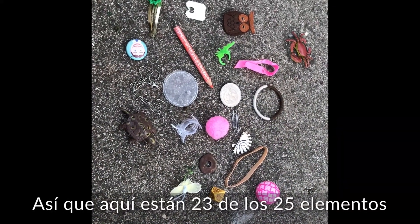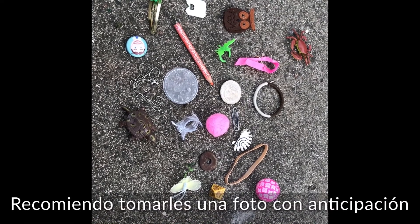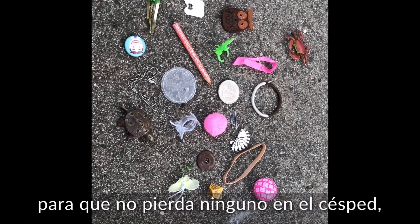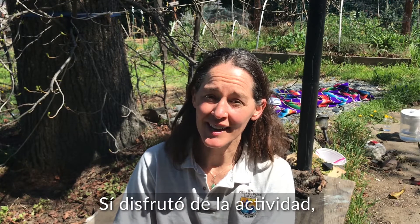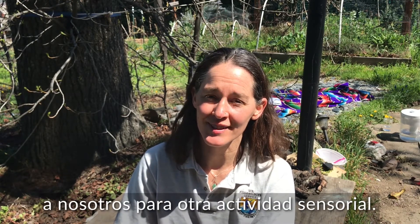Here are 23 out of the 25 items that I hid for our Unnatural Trail. I'd recommend taking a picture of them ahead of time so you don't lose any in the grass like we did. Thank you for joining us for this episode of Outside Every Day. If you enjoyed the activity please share it with others and join us on May 17th for another sensory activity.